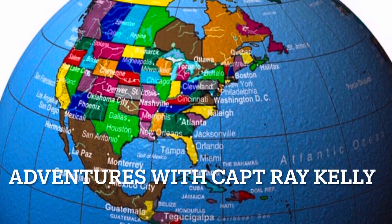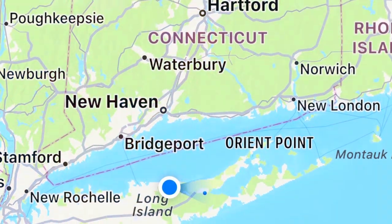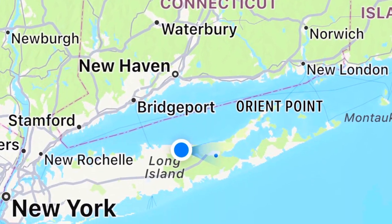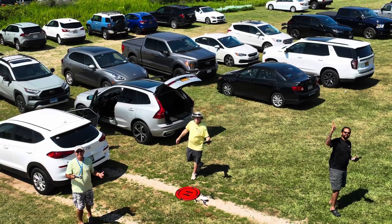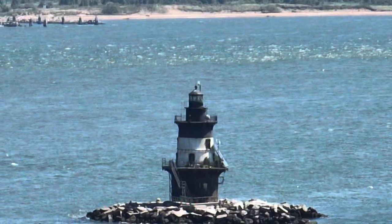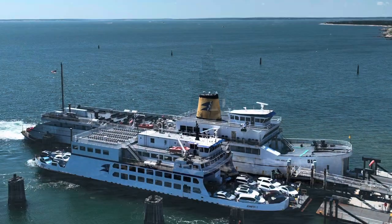Welcome to Adventures with Captain Ray Kelly. On this adventure we head out to eastern Long Island, all the way to the end of the North Fork, Orient Point. I'll be flying with Jeff Norman and Audley Bullock, and we're going to film the Orient Point Lighthouse and the Cross Sound Ferries.